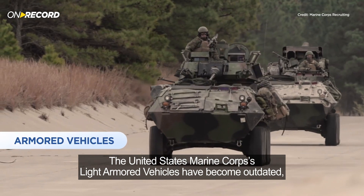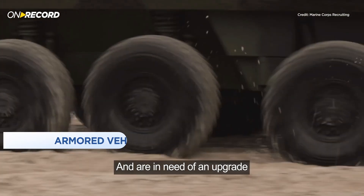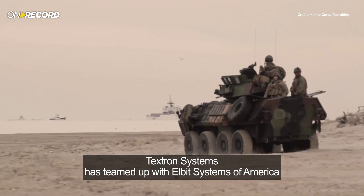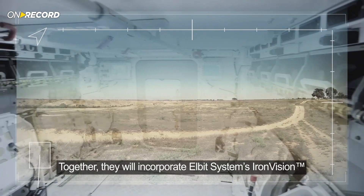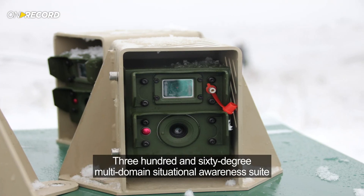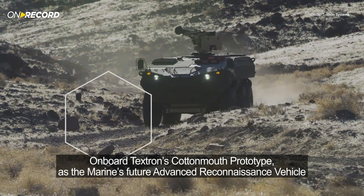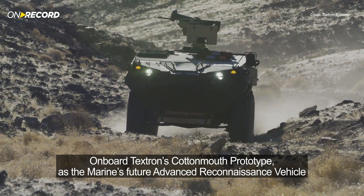The United States Marine Corps' light armored vehicles have become outdated and are in need of an upgrade. Textron Systems has teamed up with Elbit Systems of America. Together they will incorporate Elbit Systems' Iron Vision 360-degree multi-domain situational awareness suite on board Textron's Cottonmouth Prototype as the Marine's future advanced reconnaissance vehicle.